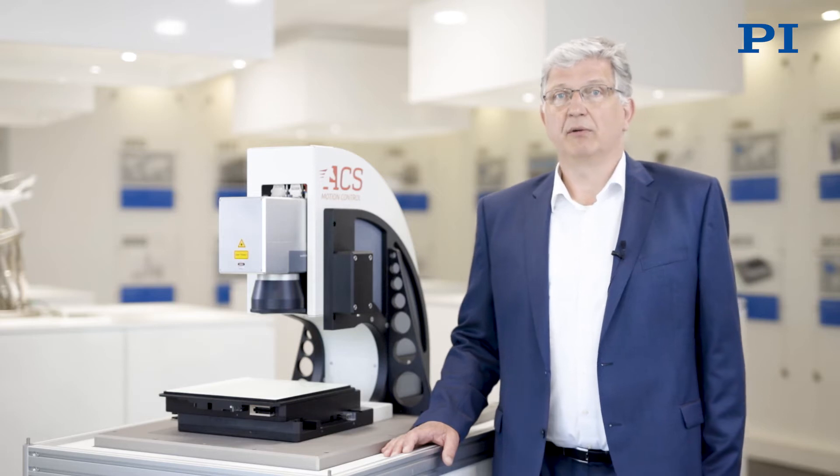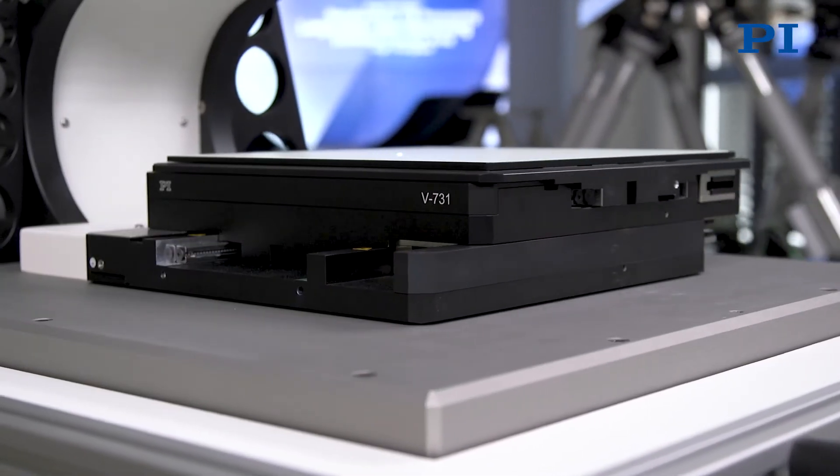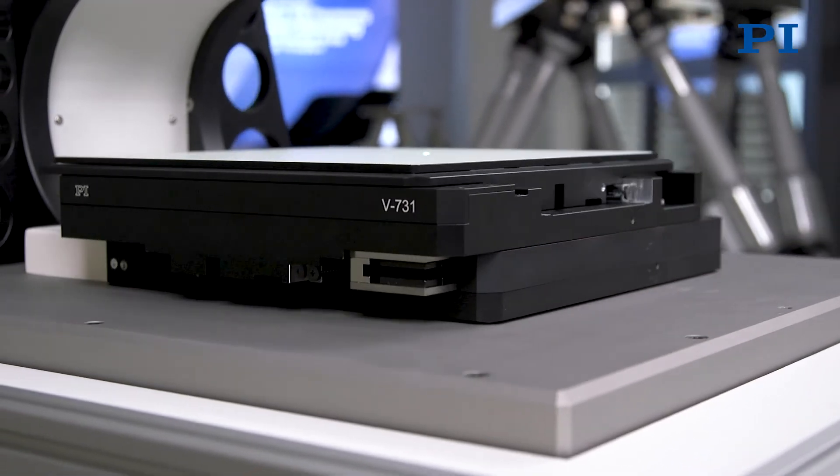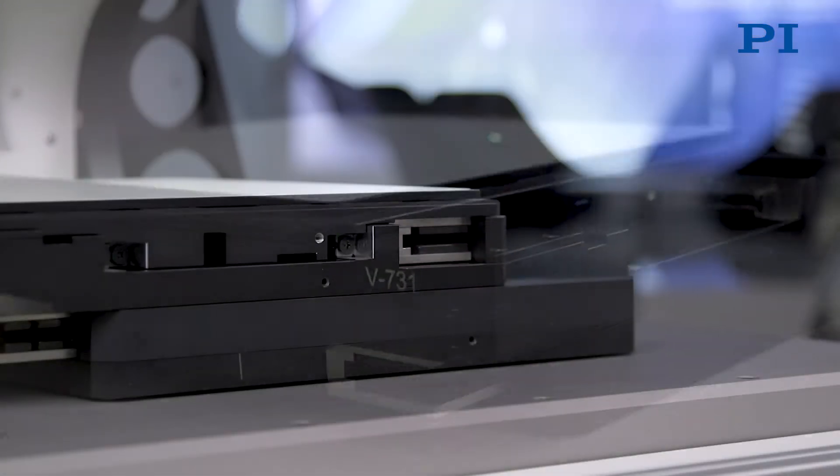Partial solutions one can find in galvo scanners that offer high dynamics at high resolutions and limited scan areas. XY stages offer large travel ranges with medium or small dynamic depending on the motor type, and a high resolution as well.